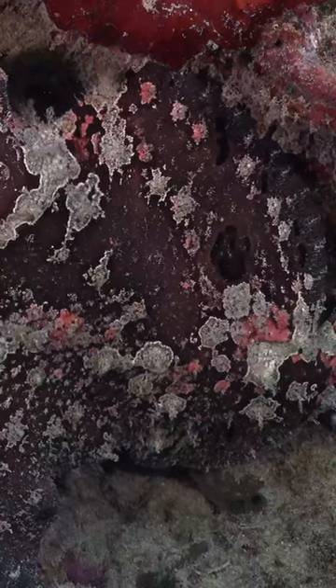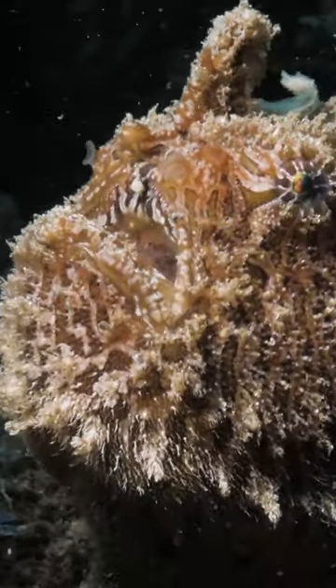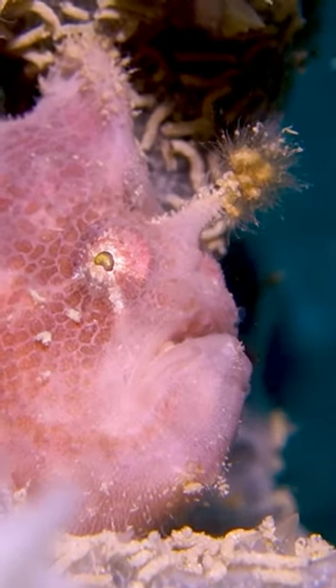They use cryptic coloration to mimic corals and sponges, blending in with their surroundings. Their color changes within a few weeks of moving to a new location.